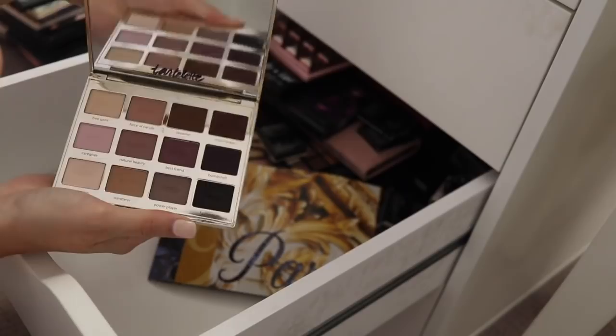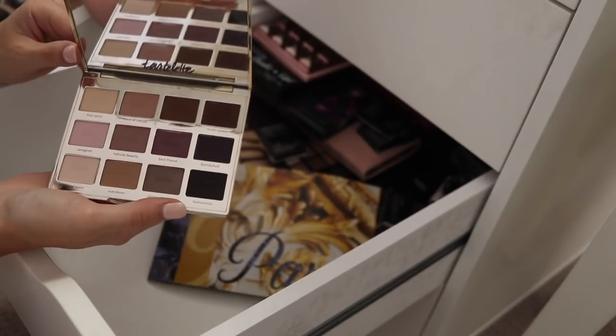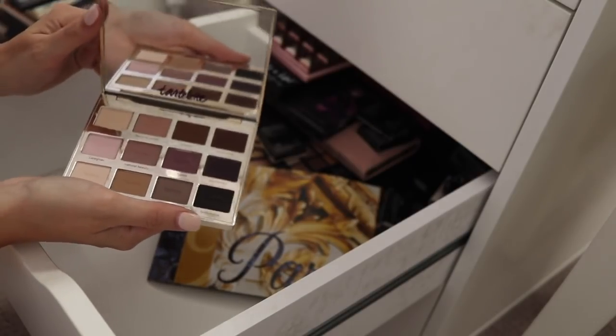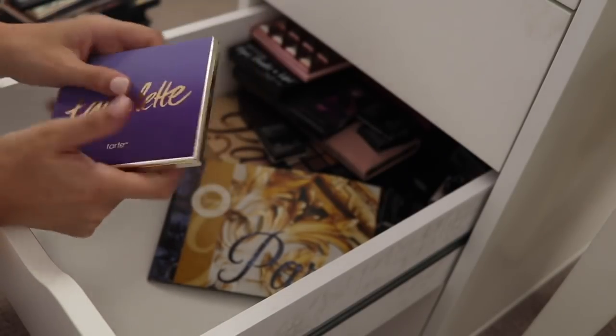The Tarte Tartlet palette — this one I really like. It's all mattes, very wearable shades, nice compact, great mirror, great for traveling. I'm going to keep that one.